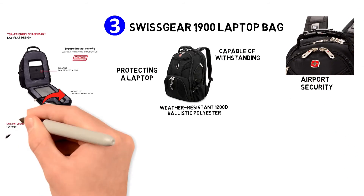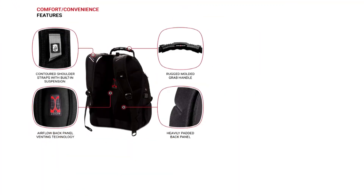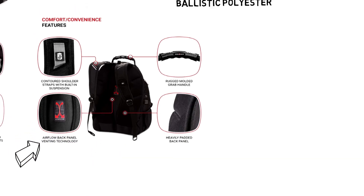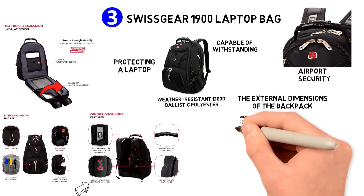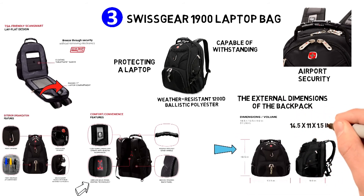The bag is very organized and rather spacious, and also very comfortable. The contoured shoulder straps are made with mesh fabric to release stress on your shoulders. The back panel is padded with airflow ventilation technology, which brings stability and support while also preventing sweating. The external dimensions are 18.5 x 13.5 x 9 inches, while the laptop compartment is 14.5 x 11 x 1.5 inches.